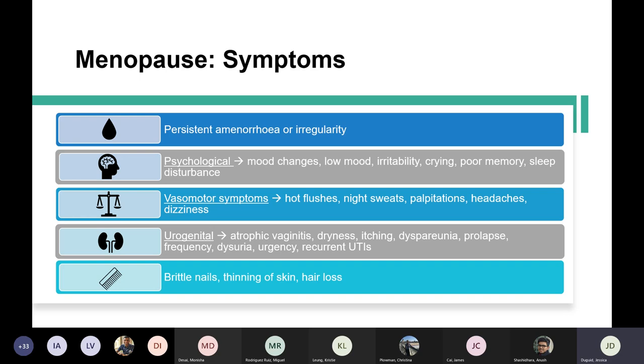Menopause is a good topic to know for OSCEs. HRT counselling is something quite neglected in the curriculum — it's important considering a lot of people go on to do GP jobs. It could come up in a more integrated station, like talking to women about HRT.